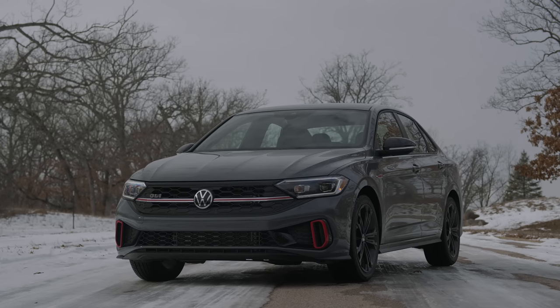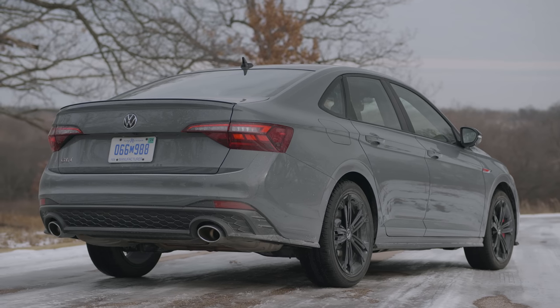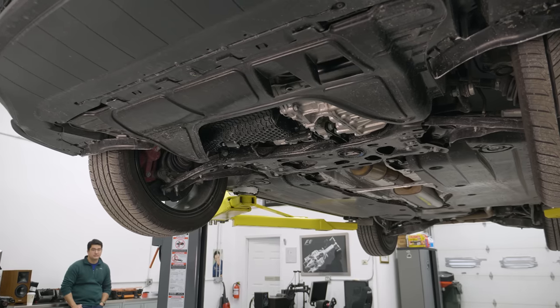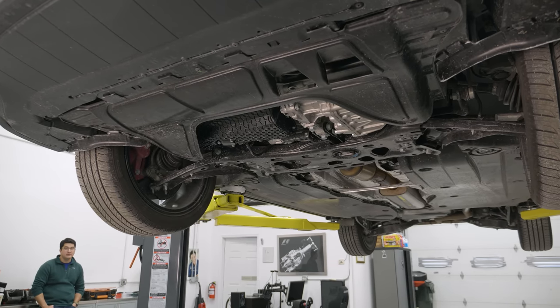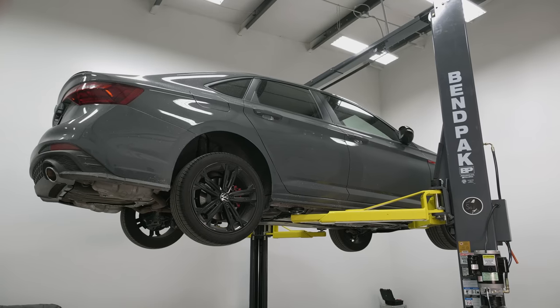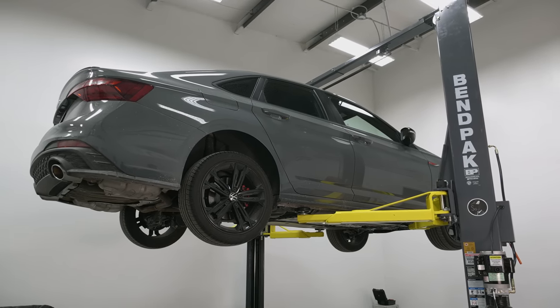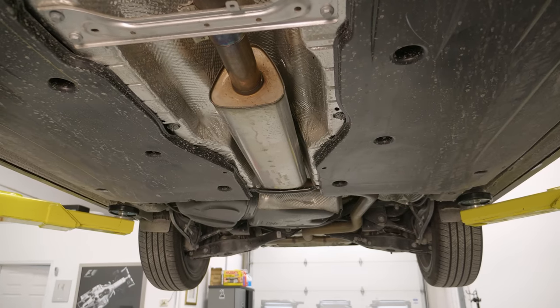Underneath the Jetta GLI, let's talk about some of the mechanical changes. This is the 2022 mid-cycle refresh, so you get new front and rear fascias, a new exhaust system, along with some interior changes. But when it comes to the actual car itself, this is largely a carryover product versus the prior GLI and prior generation GTI. It's built on the last generation of MQB — VW's front-wheel-drive platform — and unlike the current generation GTI, this is built in Mexico.